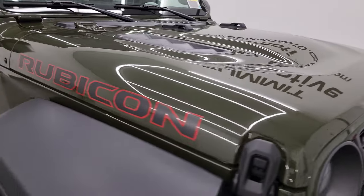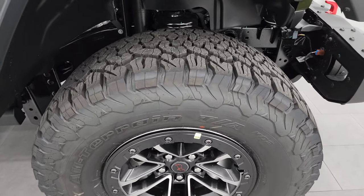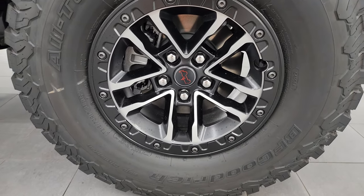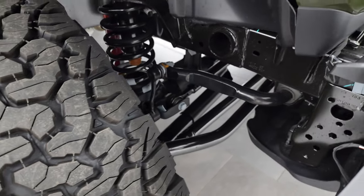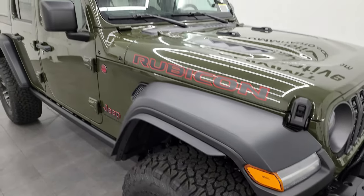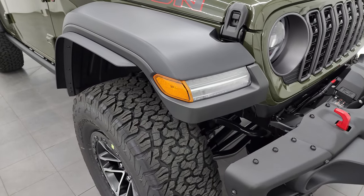You also get the Rubicon decals on the side of the hood — they're black outlined in red. This one has the 35-inch tire and wheel group, and there's a lot of things that come with that group which aren't on the window sticker. You get the 17-inch painted and polished aluminum wheels — new for 2024 are the center caps, and the wheel designs are all new. BF Goodrich All-Terrain KO2 tires, LT315/70R17s. The 35-inch group also gives you a factory lift: the sway bar is one inch bigger, the spring is one inch bigger, and combined with the larger tire size, this one sits about two inches taller than a standard Rubicon Wrangler.